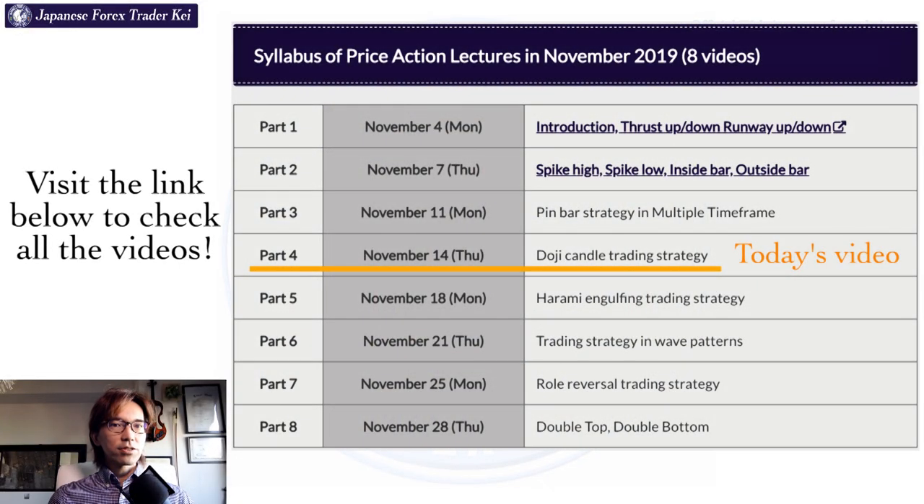Hello, it's Kei, and I'm a professional trader based here in Tokyo, Japan. In this part 4 of the price action series, I will talk about Doji candles and how you can actually trade when you see this Doji from some real chart examples so that you make profits out of this, because you see Doji many many times in the market and if you master this, you will be finding lots of trade chances. So if you like this topic, please press the good button and let's get started right now.